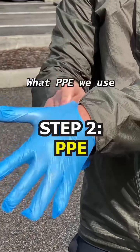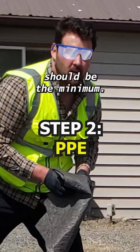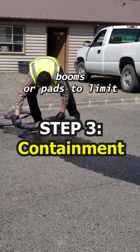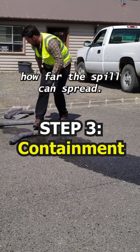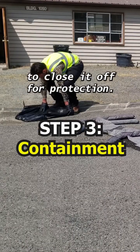Step two is to put on our PPE. What PPE we use depends on the nature of the spill, but gloves and goggles should be the minimum. Step three is to contain the spill. We'll use absorbent socks, booms, or pads to limit how far the spill can spread. If you're near a storm drain, we can use plastic sheeting or a garbage bag to close it off for protection.